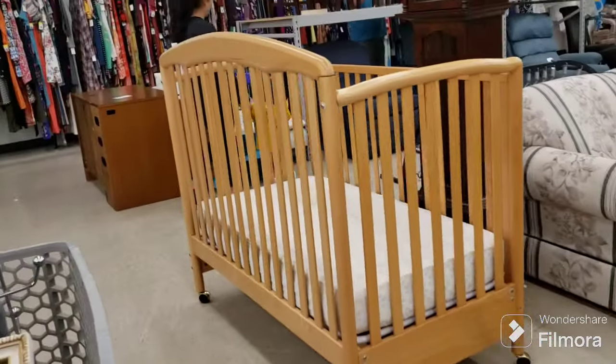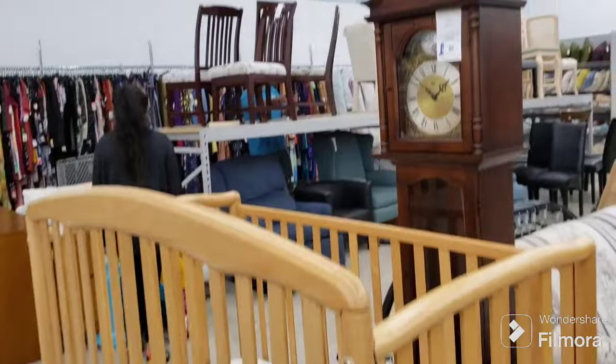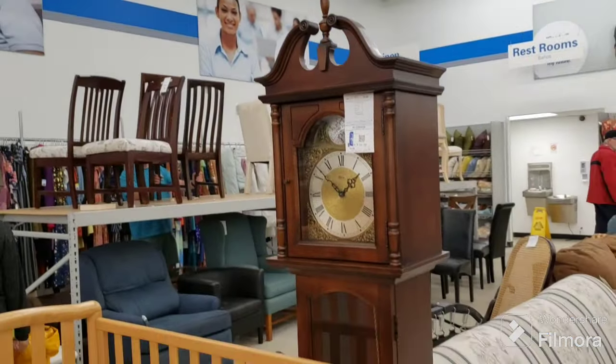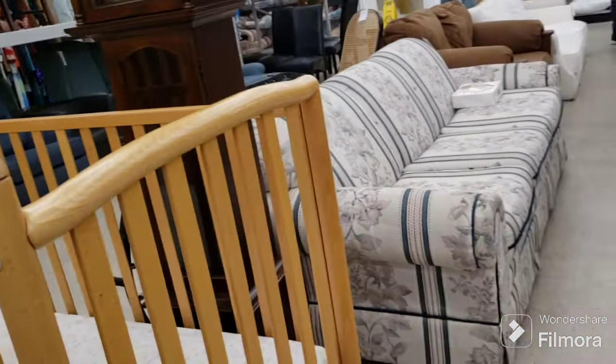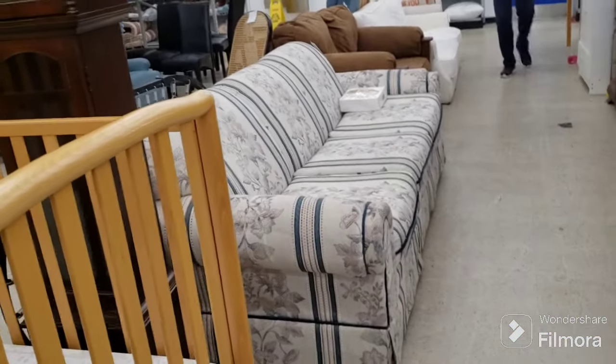And if we come over here, we have a big crib — huge — and a grandfather clock. The grandfather clock is $65, very nice. They still have some furniture here.